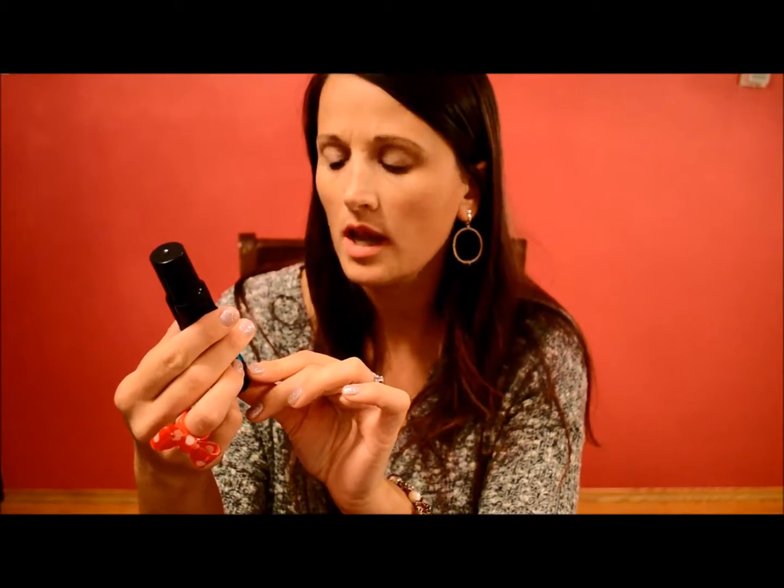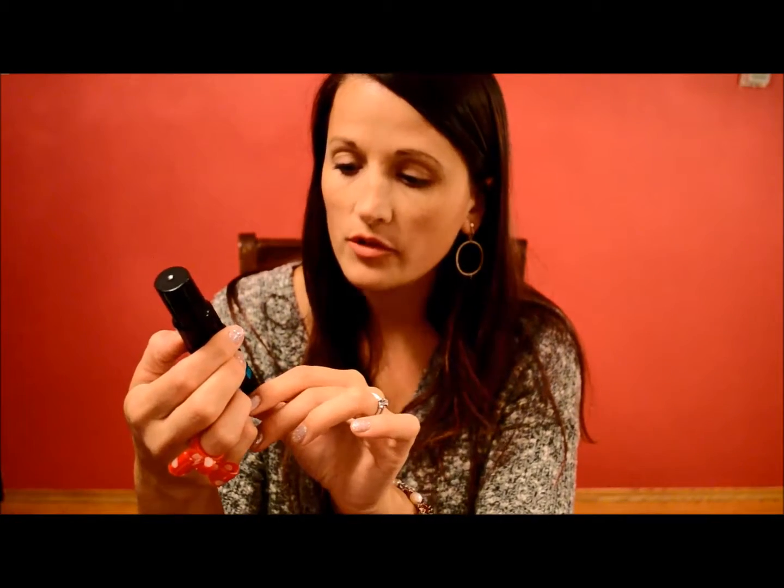The next item is by Pantene — it's Pro-V Advanced Plus Carotene Repair Split End Fuser. It looks like it's part of their expert collection. It's 30 mils or one ounce, so it's a nice size sample. It's not heavily fragranced, which is nice too — it has kind of a floral smell, quite pretty actually. It helps to fuse the ends and you can use it on dry or wet hair.